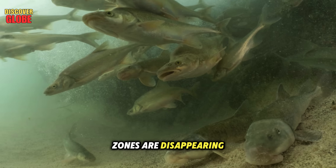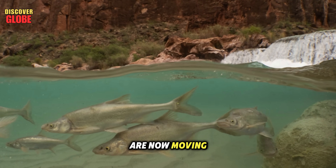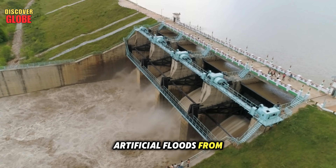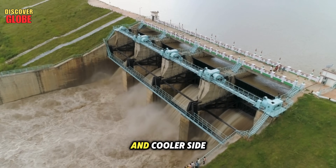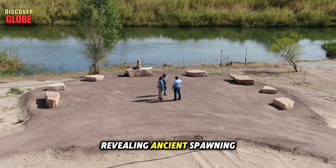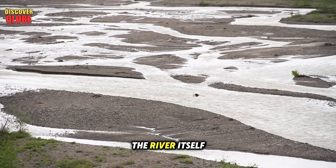But those safe zones are disappearing. Warmer water and weaker flows are wiping out backwaters where young fish once grew, and invasive species like smallmouth bass are moving in, hunting the chub and taking over its habitat. Armed with new data, scientists are releasing artificial floods from dams to mimic natural spring surges, rebuilding spawning grounds and cooler side channels. Tribal knowledge has been key, revealing ancient spawning sites and helping guide modern recovery. Saving the humpback chub isn't just about one fish — it's about saving the river itself.